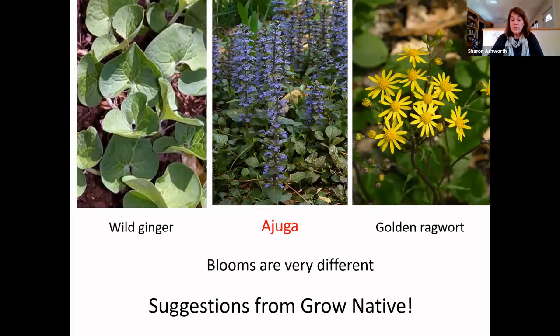From Grow Native: ajuga is a very common ground cover, especially for dry shade in cities like Kansas City and Lawrence. Suggested native alternatives are wild ginger and golden ragwort. Wild ginger is gorgeous but its blooms are very understated — they're under the leaves, dark, and pollinated by flies. Golden ragwort does a nice job of covering with its foliage but has tall yellow flowers. So there are native alternatives, but it comes down to what you want aesthetically and right plant, right place.